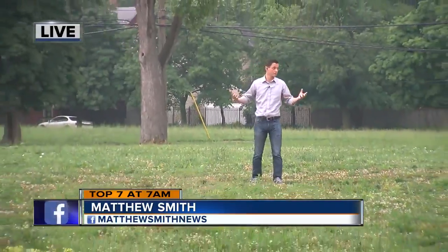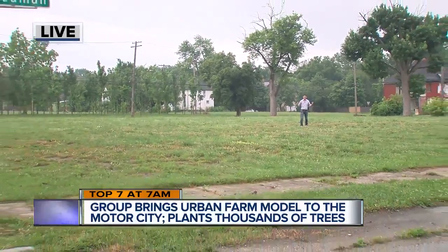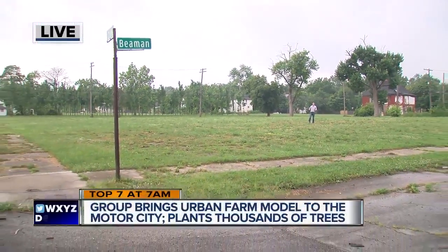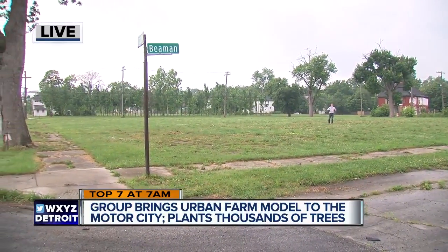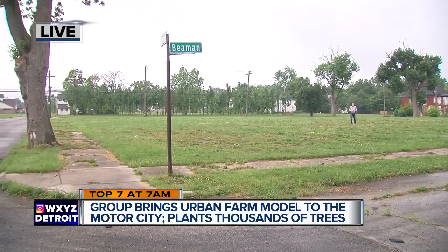We're talking about Hance Farms — an urban farm here on Detroit's east side. This area still has trees planted, but eventually they'll come. And truthfully, after just a few years of work around this square mile neighborhood, they're already seeing some of their very first successes.